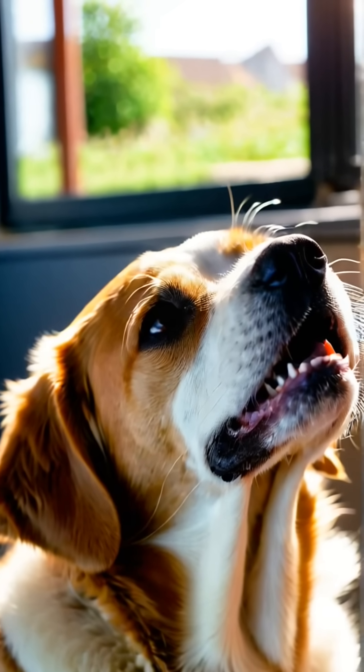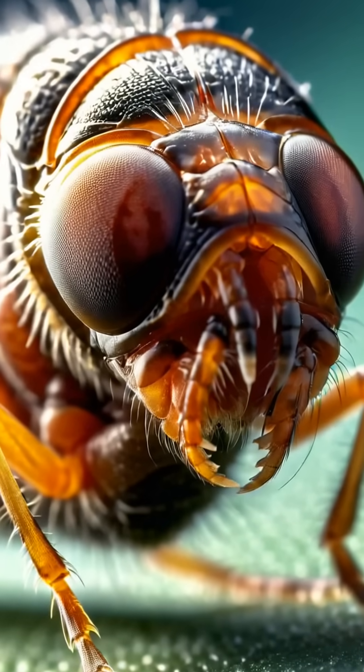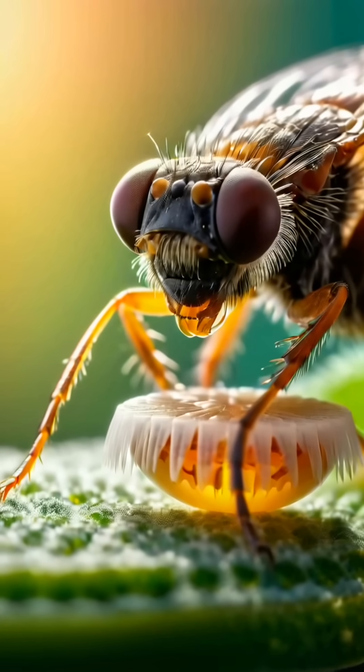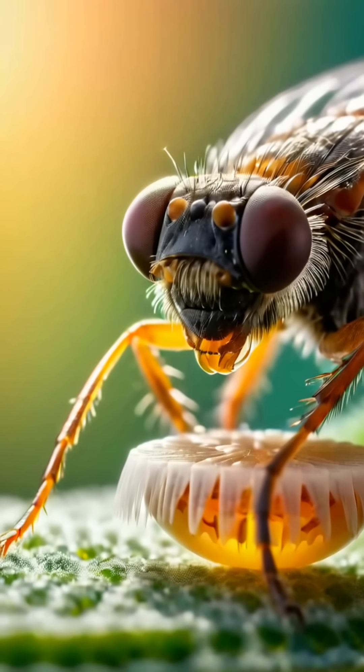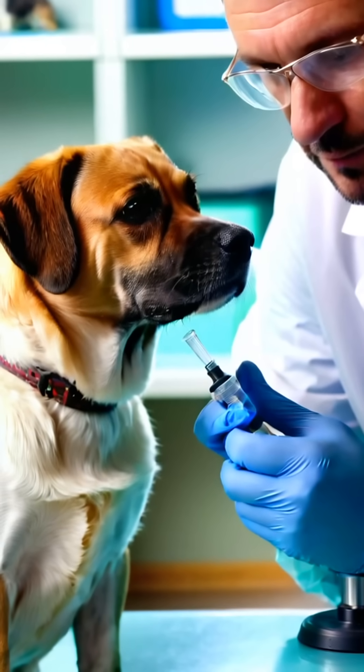Fleas can be a nightmare for your pets. They feed on blood and can cause irritation, leading to excessive scratching. Regular grooming with a flea comb can help you spot and remove fleas before they become a bigger problem. Veterinary care is essential for effective treatment.